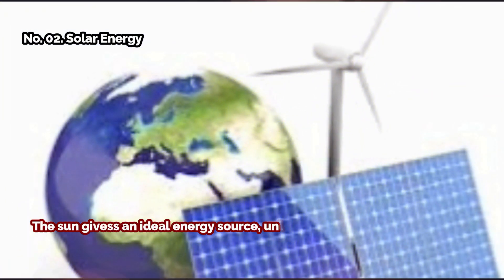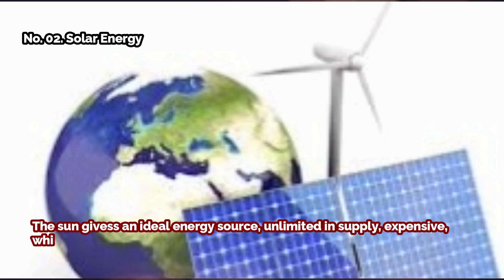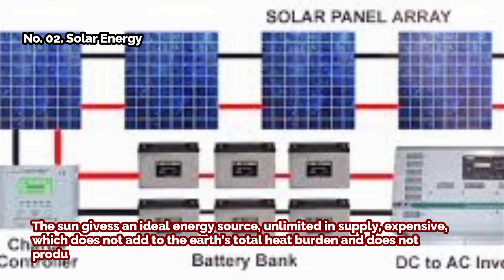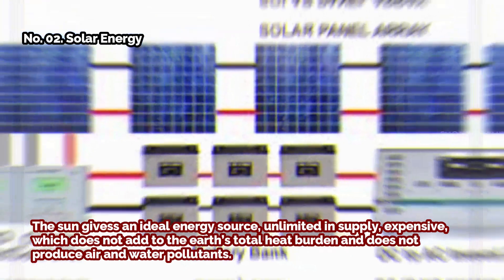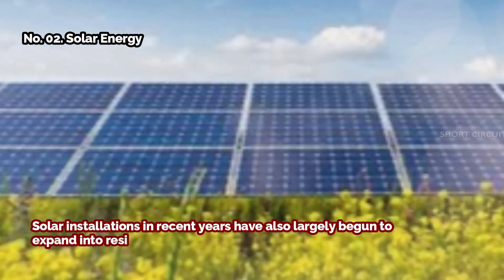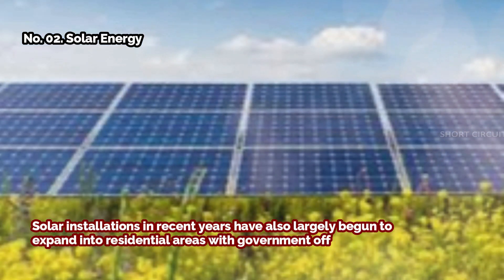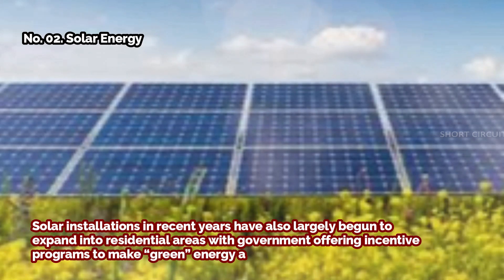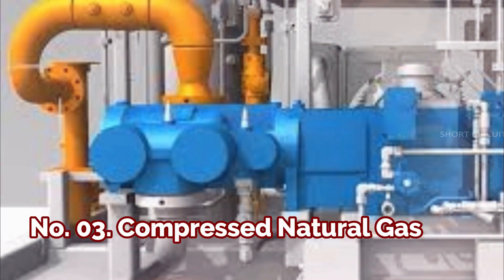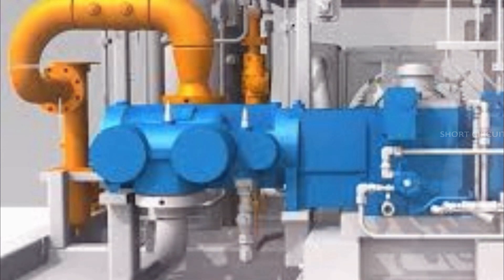Number two: solar energy. The Sun gives an ideal energy source — unlimited in supply, which does not add to the Earth's total heat burden and does not produce air and water pollutants. Solar installations in recent years have also largely begun to expand into residential areas, with governments offering incentive programs to make green energy a more economically viable option.